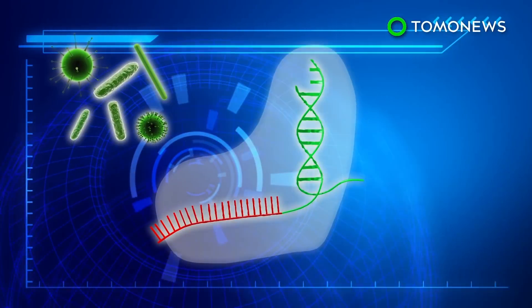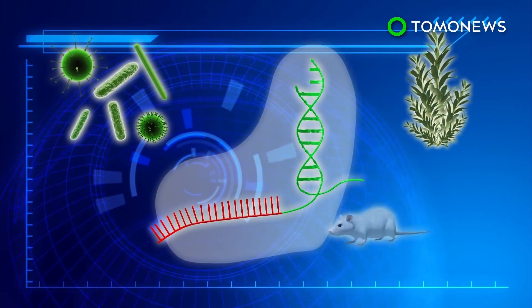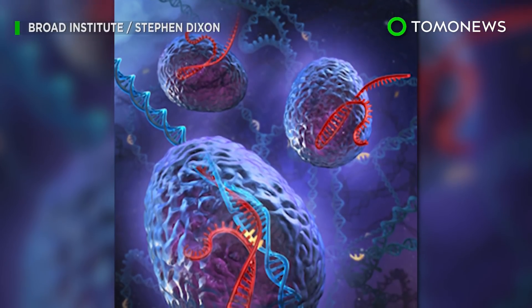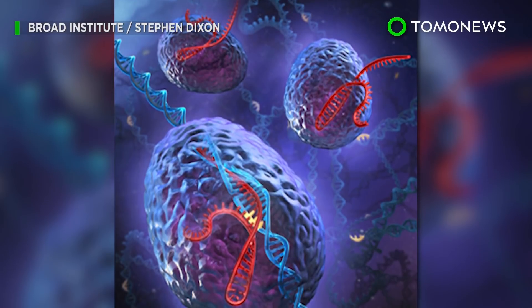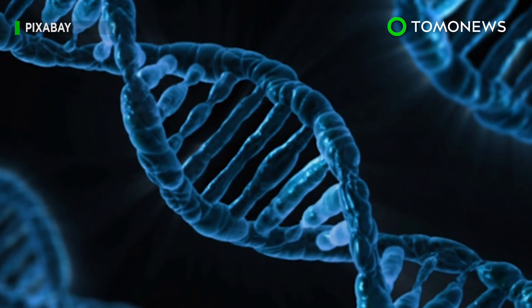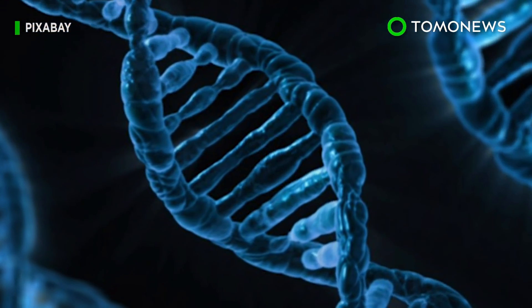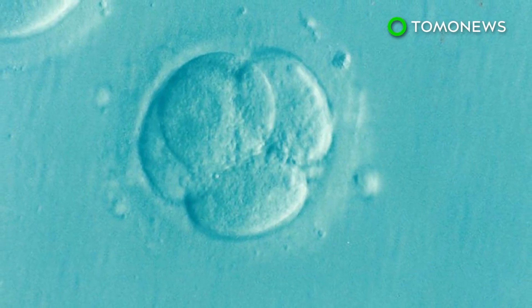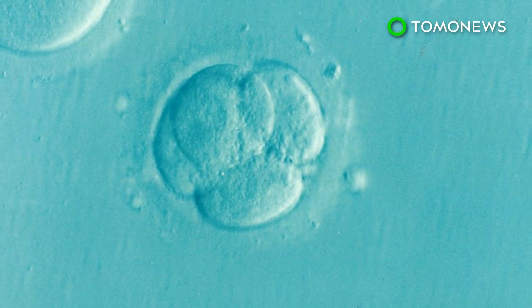CRISPR technology theoretically makes it possible to modify the genomes of any living thing on Earth. Researchers in China have previously conducted trials using CRISPR technology in cancer patients, but the results revealed a major problem — the technique can cause unwanted mutations in other parts of a DNA sequence. However, the Portland team is confident that it is possible to avoid such errors.